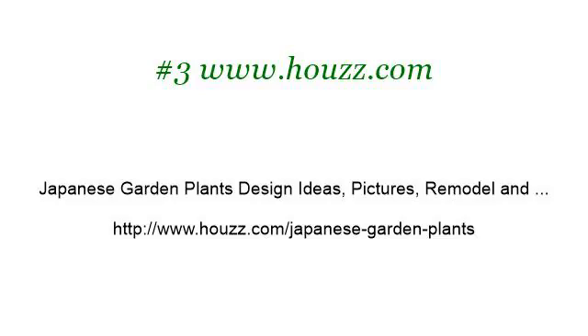For more information, visit www.houzz.com.